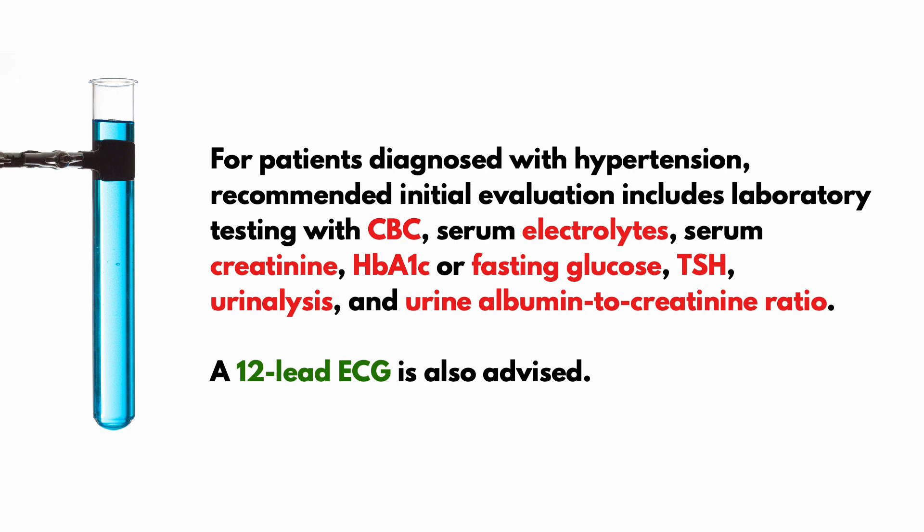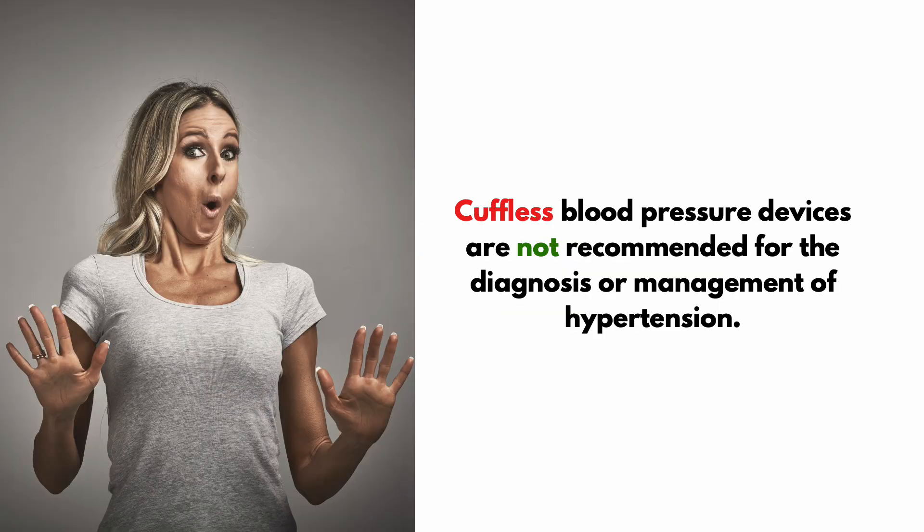For patients diagnosed with hypertension, recommended initial evaluation includes lab testing such as CBC, serum electrolytes, serum creatinine, A1c or fasting glucose, TSH, urinalysis, and urine albumin-to-creatinine ratio. A 12-lead ECG is also advised. Cuffless blood pressure devices are not recommended for the diagnosis or management of hypertension.